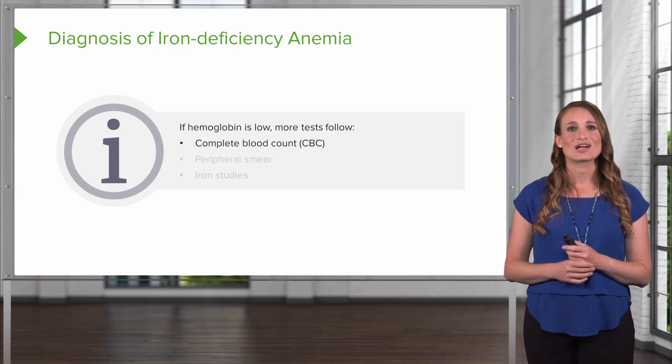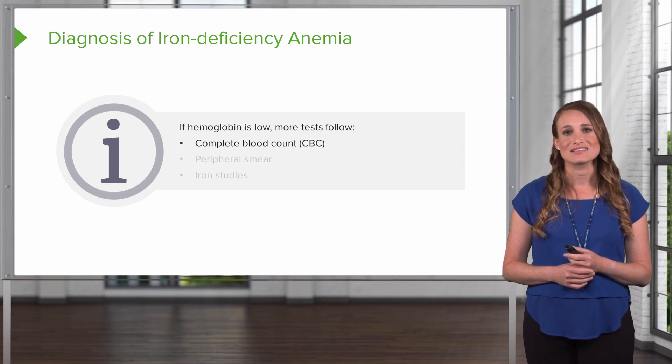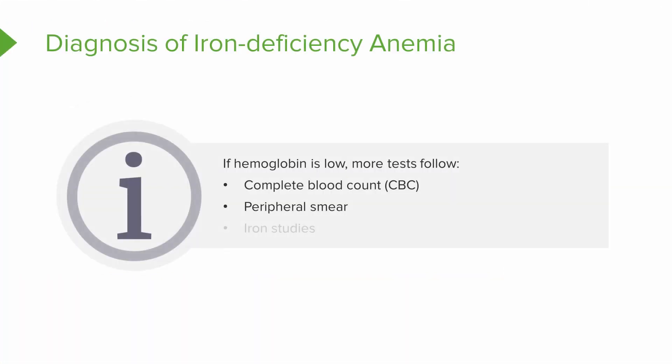This includes a CBC — a complete blood count — and this is going to check the red and white blood cells, the blood clotting cells which are the platelets, young red blood cells called reticulocytes, the hemoglobin, hematocrit, and a differential if indicated. A peripheral smear is a small sample of blood looked at under a microscope to check if cells have a normal size, shape, and color. Iron studies are blood tests that measure the amount of iron in the body.